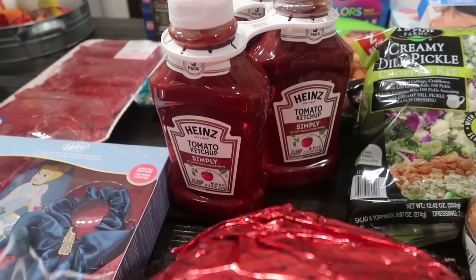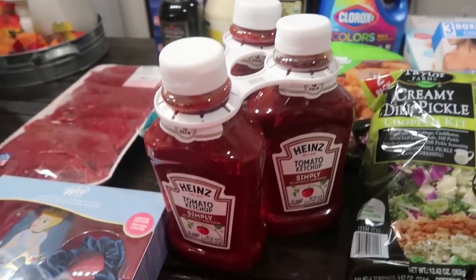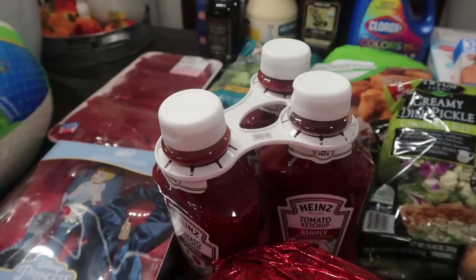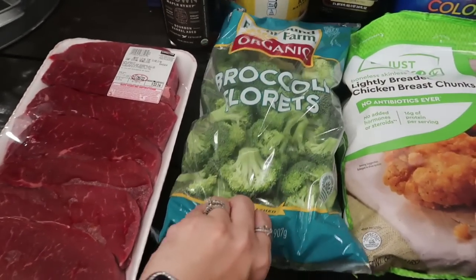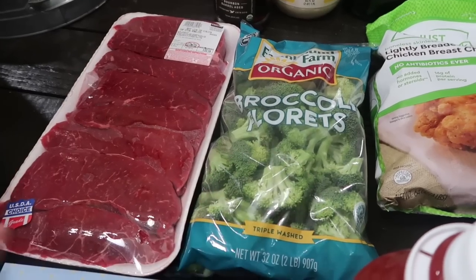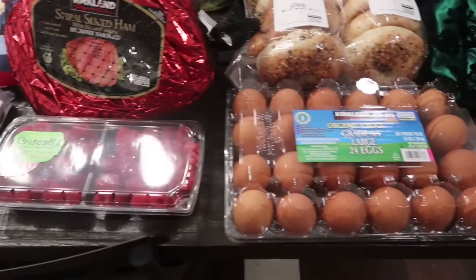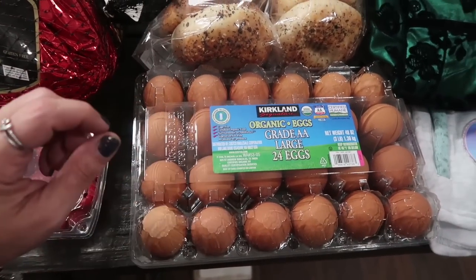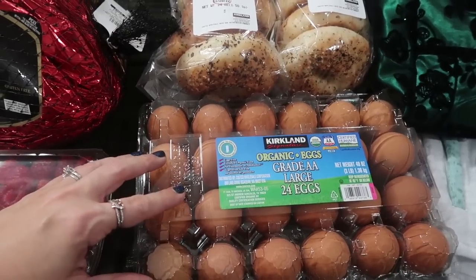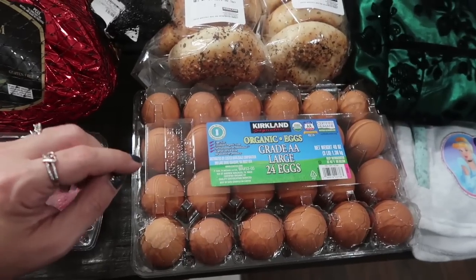I got the Heinz tomato ketchup — a three-pack — because we were completely out, which is practically a sin in this house. I got the bag of organic broccoli florets we use for steaming at dinner, and Maya will also pick on it with ranch dressing as a snack. I got another two-dozen pack of eggs — there was a sign saying limit two, so there might be an egg shortage.